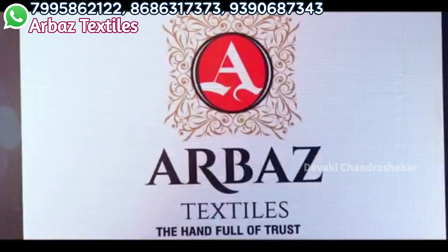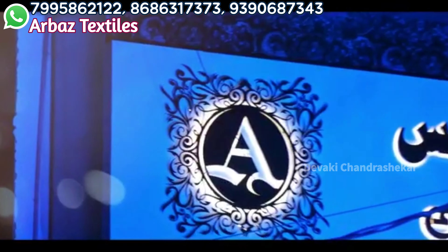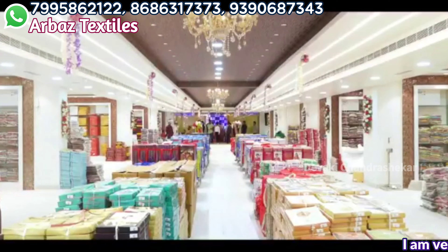Today we have all the new catalogs. There are many new items in the catalogs. We are showing you some catalogs about the colors, designs and new arrivals. If you contact us on WhatsApp, we can tell you all the stock.